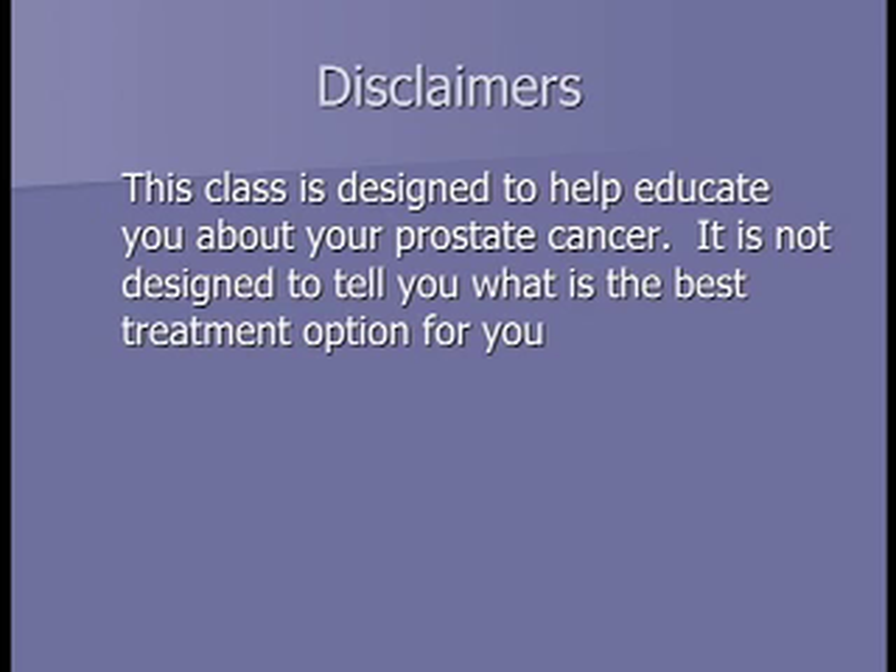We're just here to help educate you today. If you don't feel like you know exactly what treatment, if any, you're going to choose, that's okay. We're trying to get the ball started in terms of figuring out who you need to talk to next. Please don't disclose personal medical information in this forum—specific questions about your case are best asked after class in a one-on-one setting with one of the doctors.